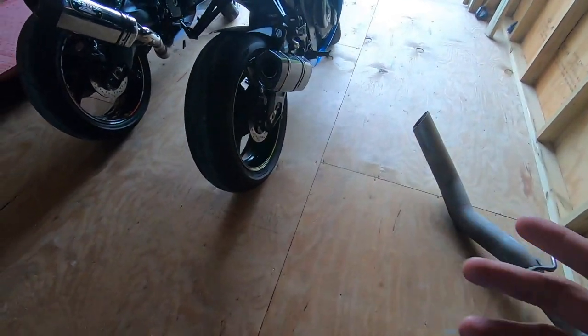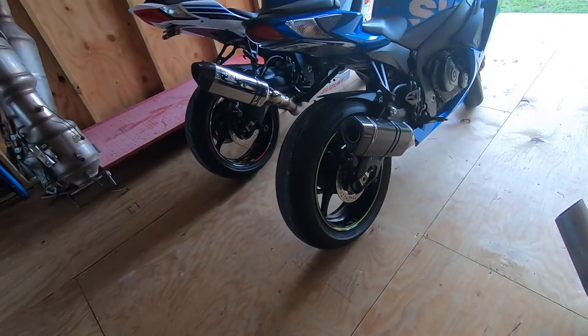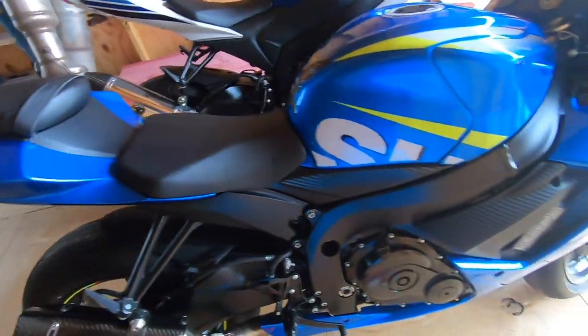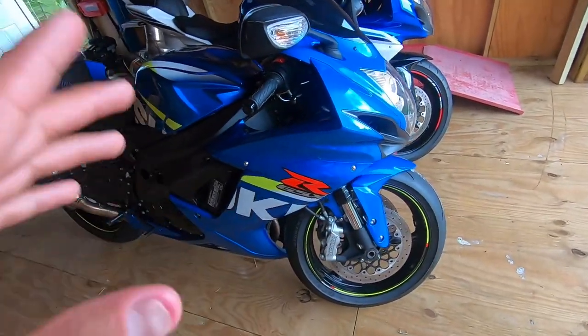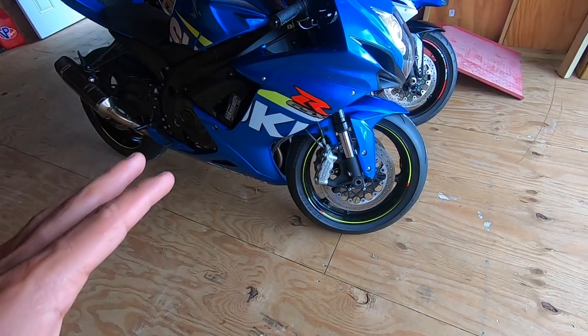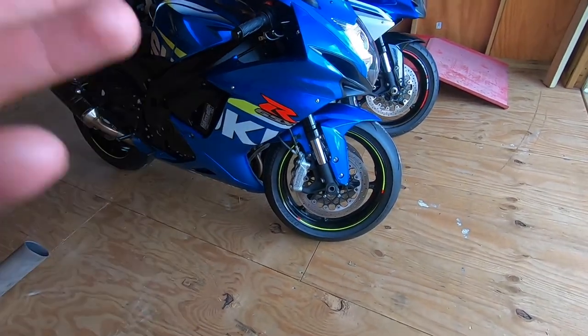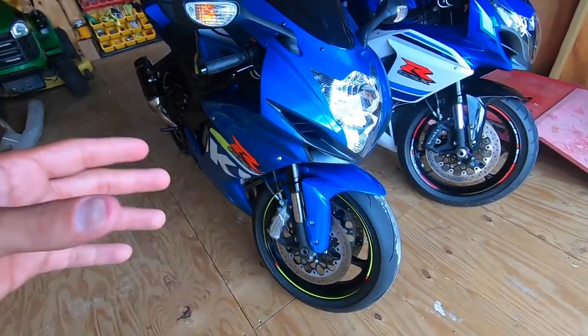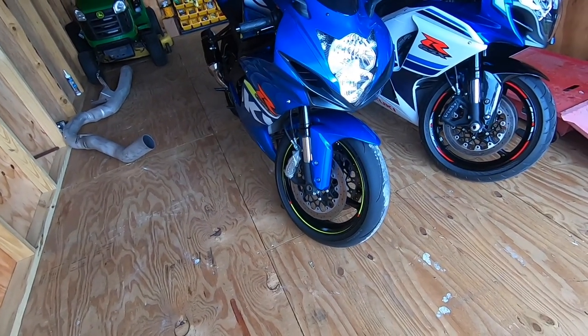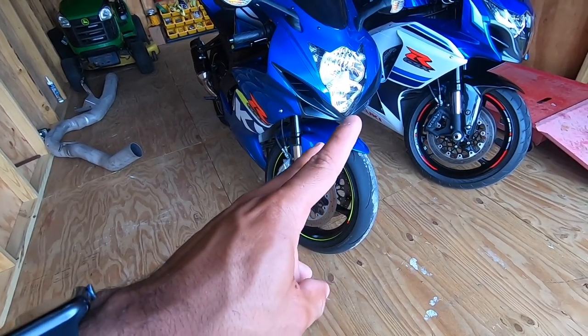Overall I would highly recommend them. I've got almost 2000 miles on them and there's not really any sign of wear. I've had two track days on them — not road course, just drag strip. I like them, I would recommend them, and I think they're a pretty damn good tire. Stay tuned for more and I'll let you guys know if I have any issues. Peace out.